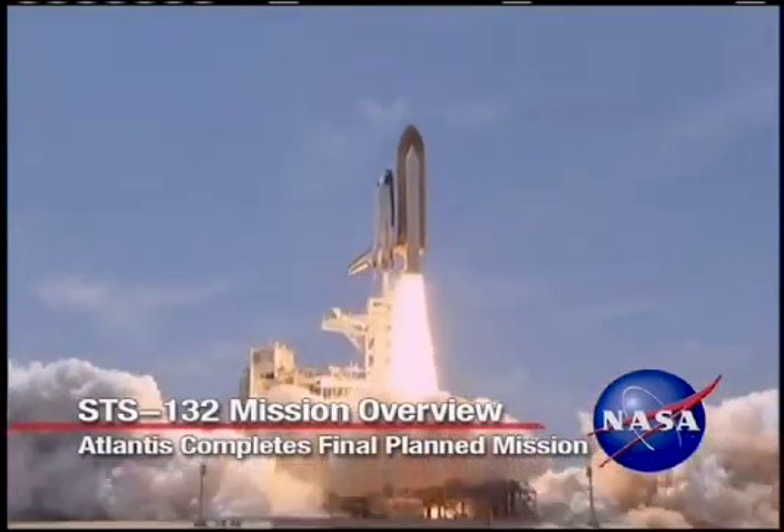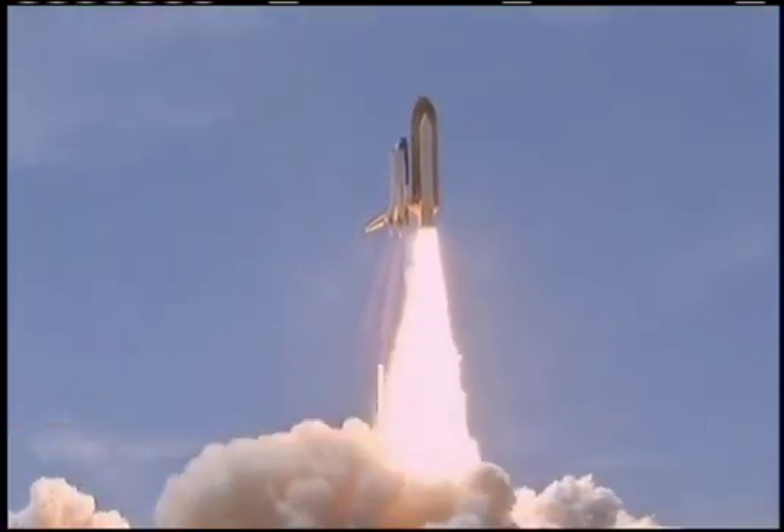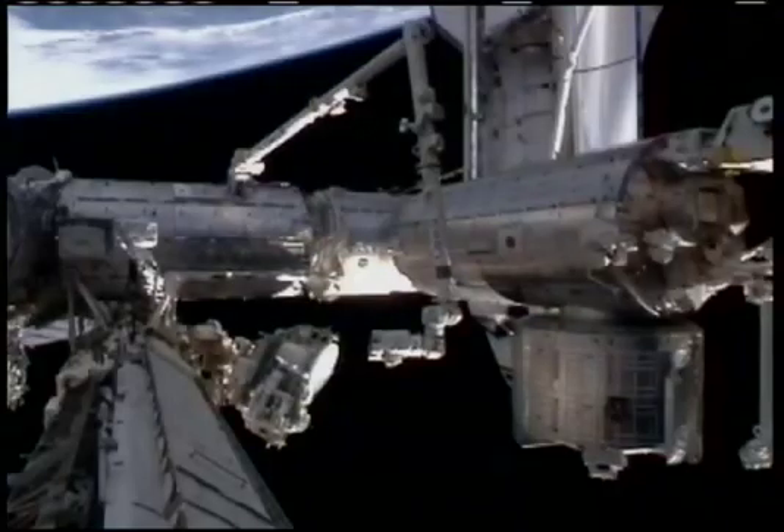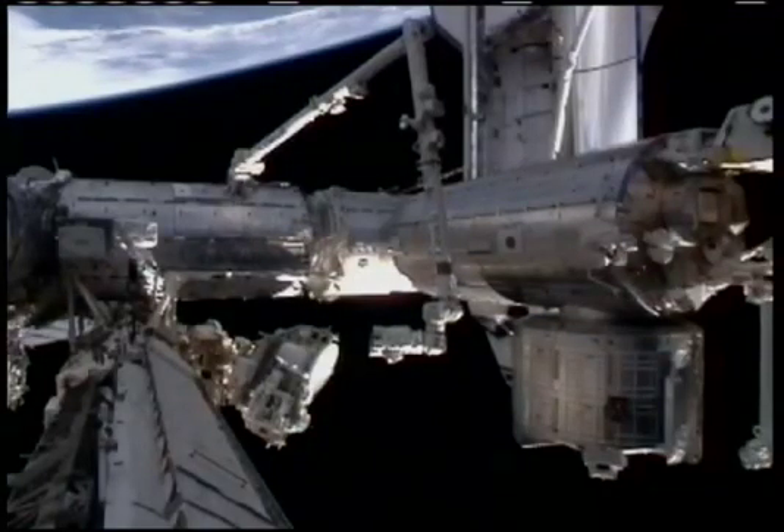Space Shuttle Atlantis and its crew blazed into a bright Florida afternoon sky on May 14, 2010, leaving Launch Pad 39A at NASA's Kennedy Space Center to begin a 12-day mission to the International Space Station.